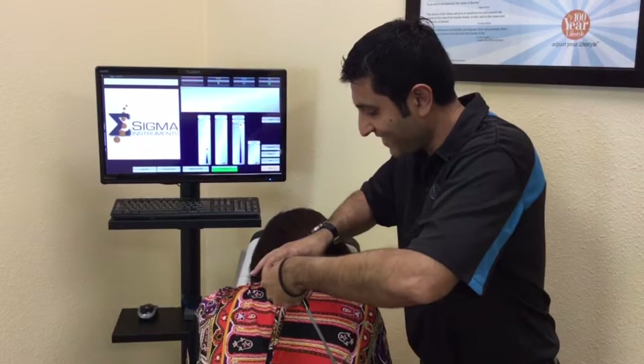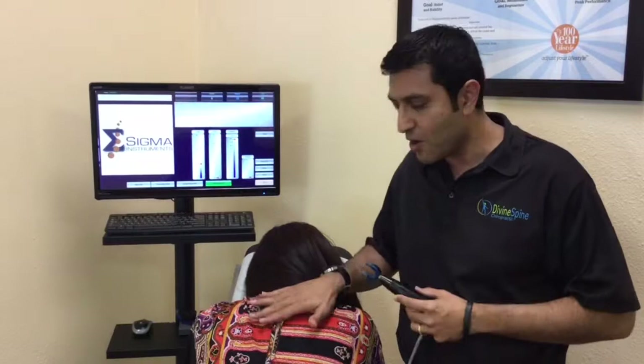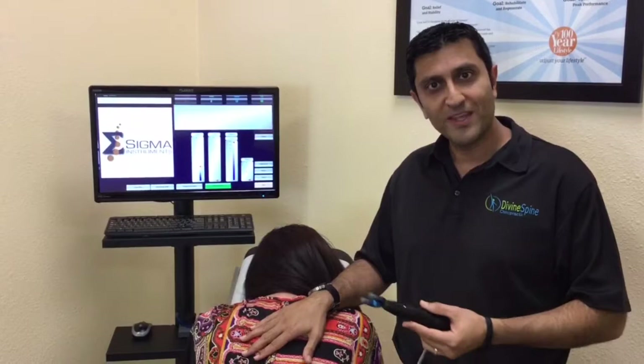This oscillation that you're hearing — that's the adjustment. This is what's going to unlock the restricted joints. It's going to allow the nerves to flow freely and it's going to remove the stress and tension right out of the body. As you can see, this treatment is comfortable, it's computerized, and it's consistent.